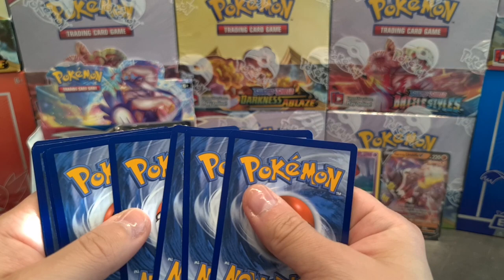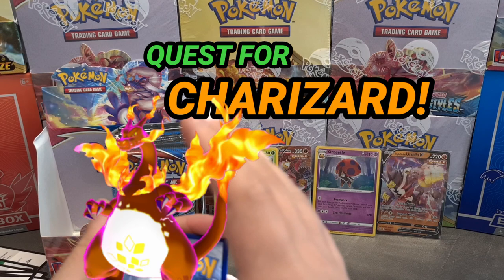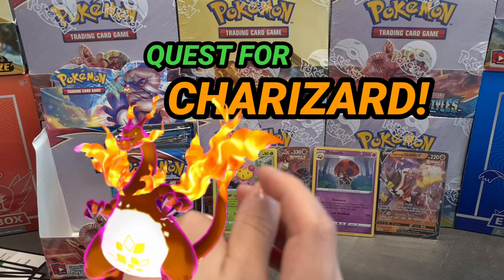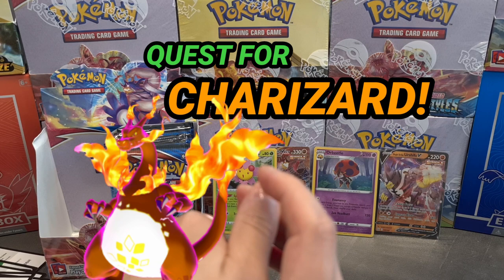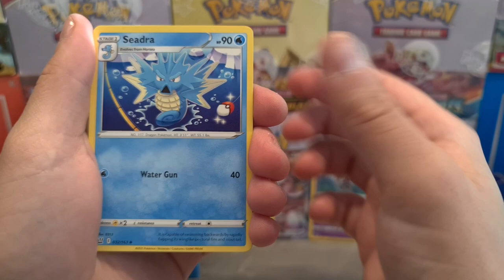I'm going to remind you as well: next video will be a complete booster box of Darkness Ablaze. I think you guys deserve it and I also do think I deserve it - it will be really fun to open. It will be a longer video; for those who like it, great, and for those who may not, just deal with it - because it's time to open a complete box. I'm looking forward to it, so give it time, next Friday.